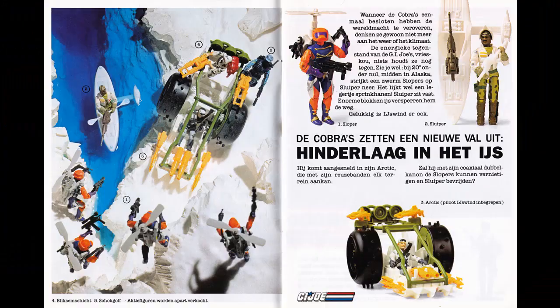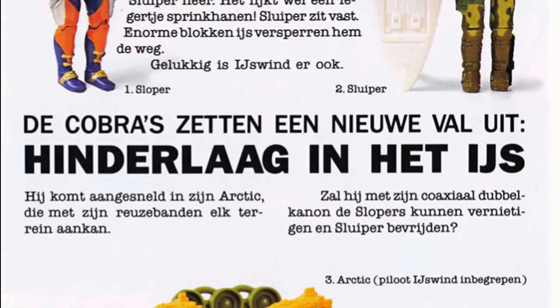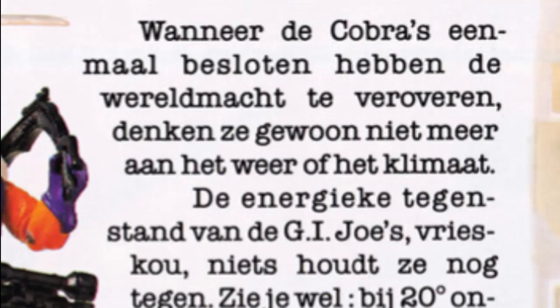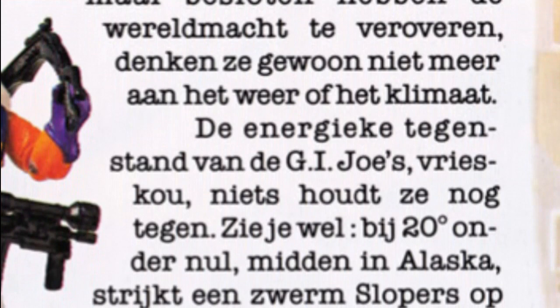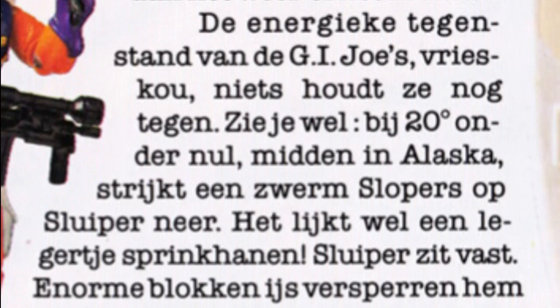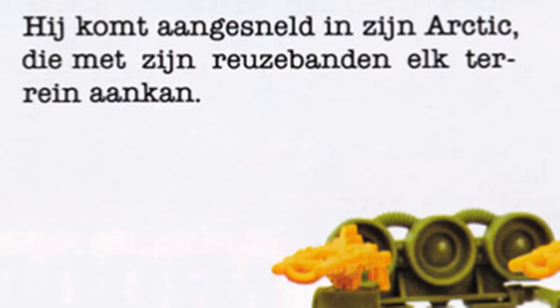Paul, you can read this one — it's nice and short. 'The Cobras are setting a new trap. Ambush in the ice. Once the Cobras decided to take over the world, they don't just think about the weather or the climate anymore. Whether it is the energetic opposition of the GI Joes or freezing cold, nothing stops them. At minus 20 degrees Celsius, in the middle of Alaska, a swarm of Annihilators swoops down on Stalker — it looks like a small army of locusts. Stalker is stuck — enormous blocks of ice are in his way. Luckily, Windchill is also there. He comes rushing in his Arctic Blast, which can handle any terrain with its giant tires. Will he be able to destroy the Annihilators with his coaxial double cannon and free Stalker? Find out next episode.' Very nice.